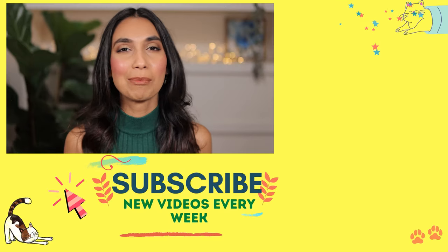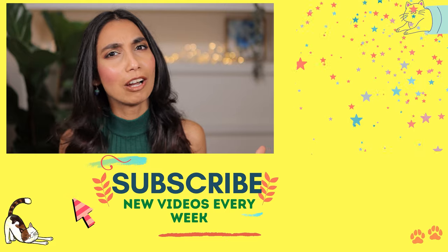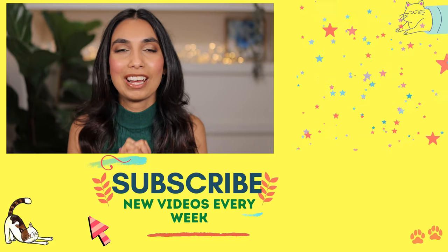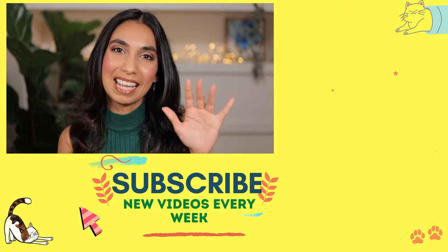Thank you so much for watching! If you know of other brands you want me to try and review, leave the name of the brand below and what products you want me to try and I can add them to my next shopping list. If you've been watching my videos and haven't subscribed, come on — give me some love and support! I've been on this platform since March so it hasn't been very long. Hit that subscribe button and the bell notification, and I'll see you in my next video!